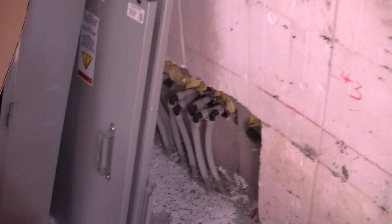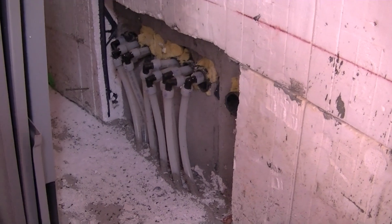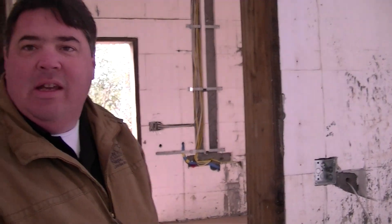Those tubes are going to carry hot water, coiling through this poured slab. These slabs that are poured have hot water tubing in them — does that affect the wall temperature? The wall can pick up a bit because the two are connected, but nothing we could actually calculate.